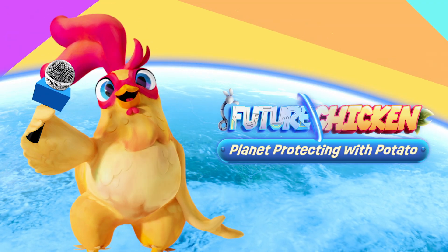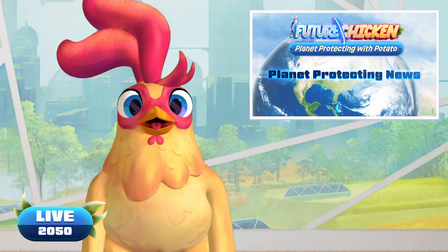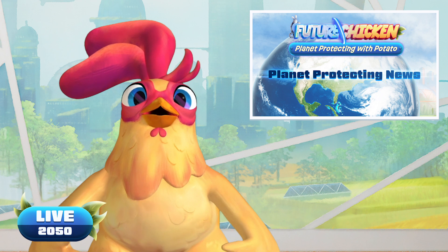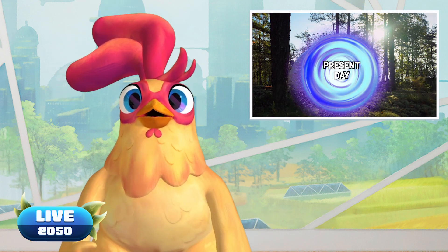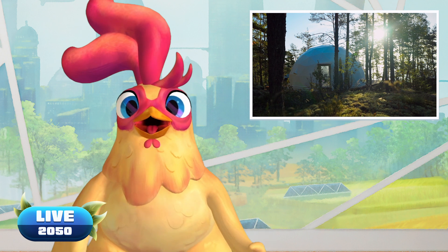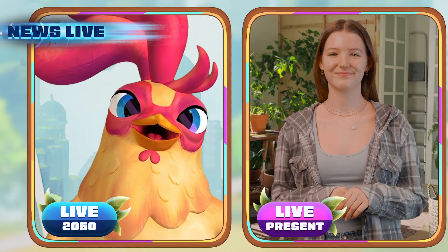Coming at you from the year 2050, it's Planet Protecting with Potato! Hello and welcome to the show! Today's Planet Positive news is about the nest we call home! Let's time twist back to present day where our Planet Protecting correspondent, Ella, asks the question: How can we make our homes more eco-friendly?